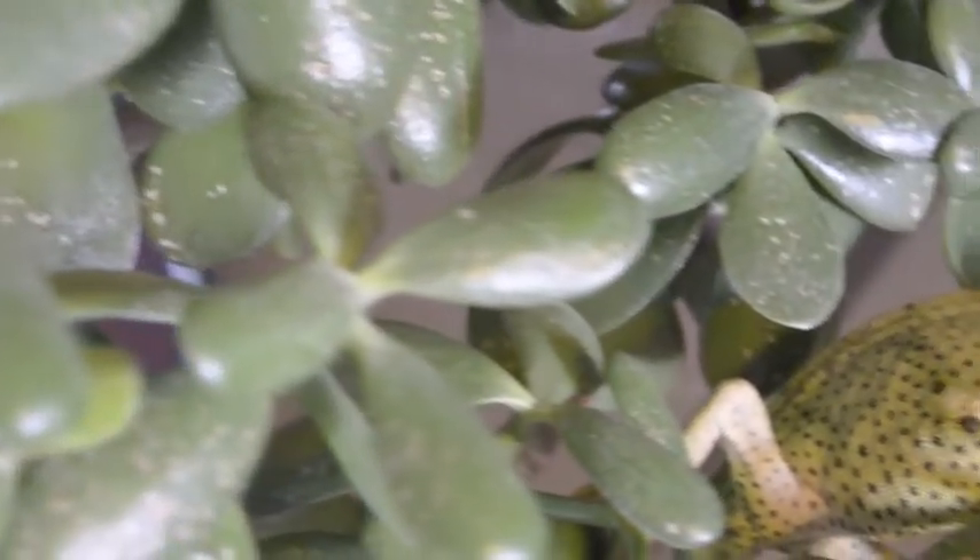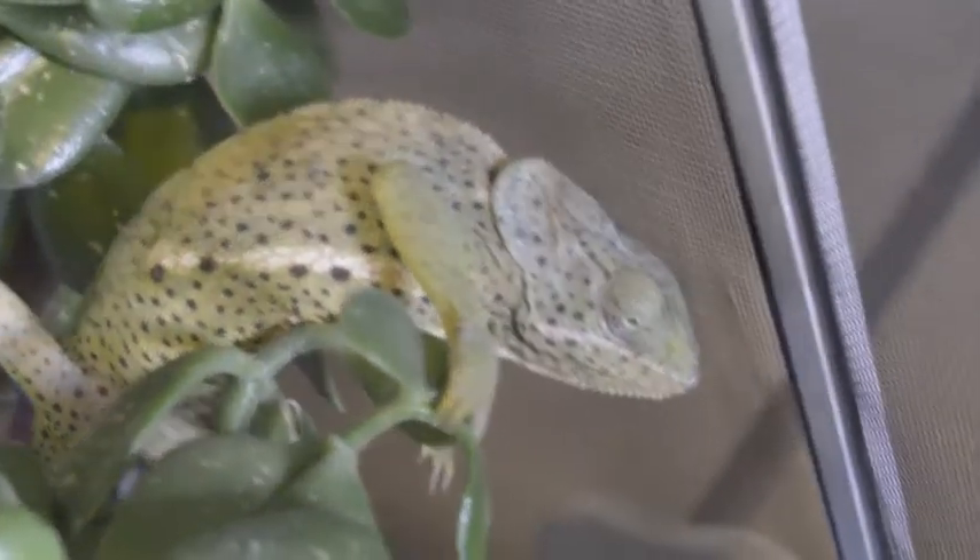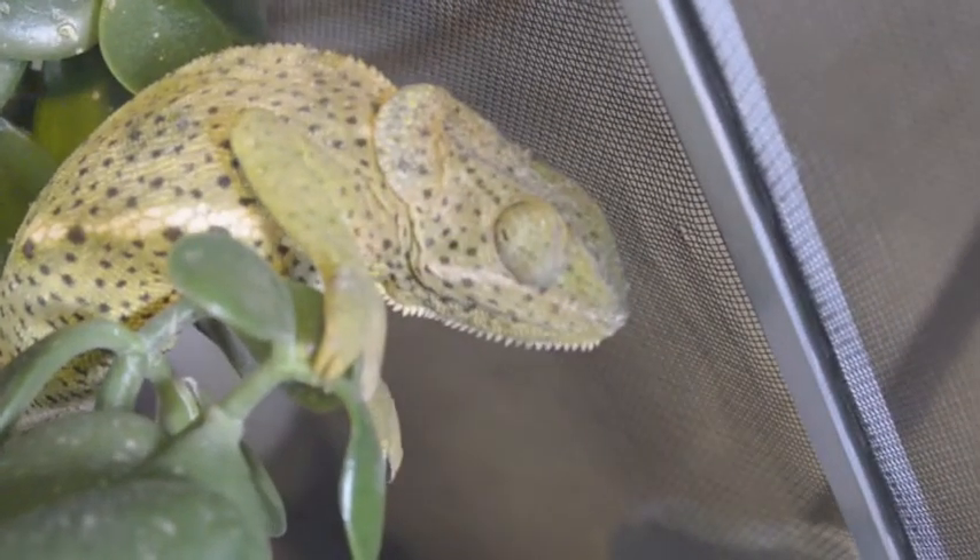The chameleon is foreign to North America. If you've ever stumbled upon one in the wild, they're simply the offspring of escaped pets coming from other parts of the world.